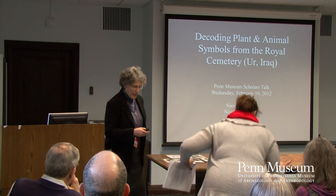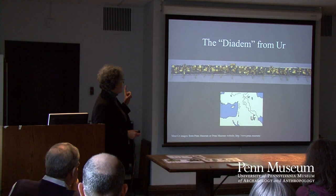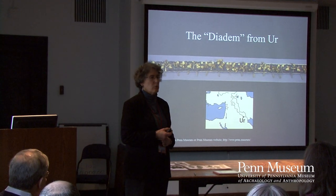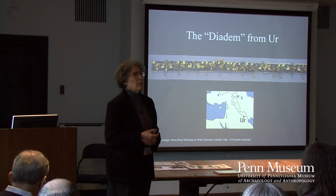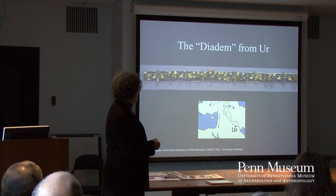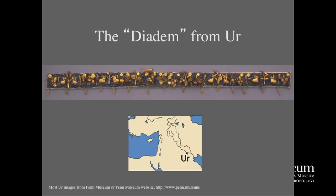Thank everybody for coming. The impetus for this research was an investigation of the so-called diadem of Kuwabi. Before the war, jewelry and other artifacts went on traveling exhibit. Holly Pittman, one of the co-curators of that traveling exhibit, asked me if I knew what the plant imagery was on Kuwabi's diadem, which was on display in the third floor galleries with the other material.